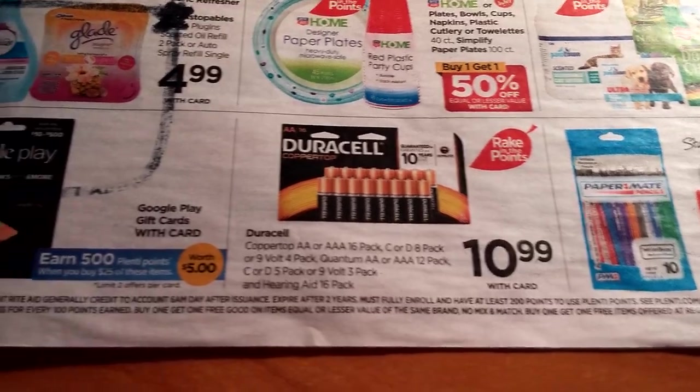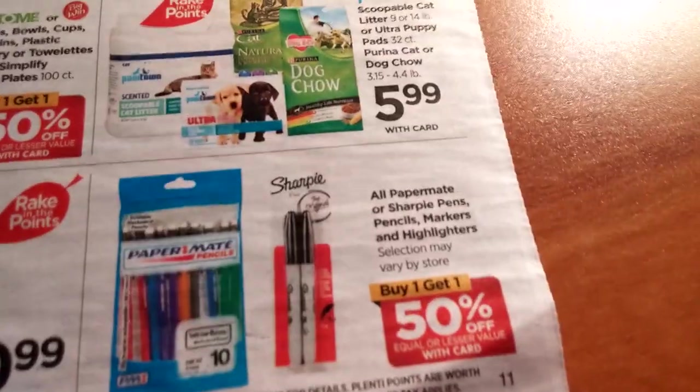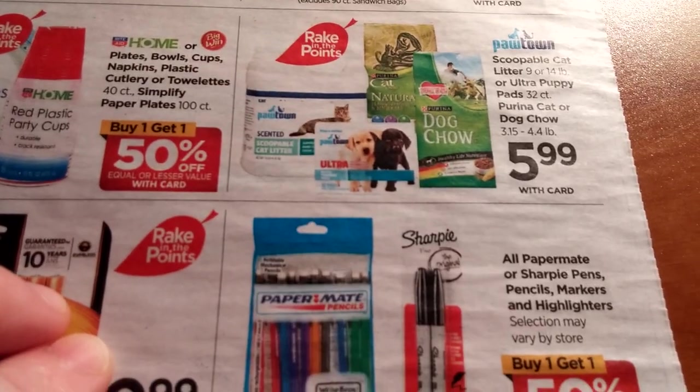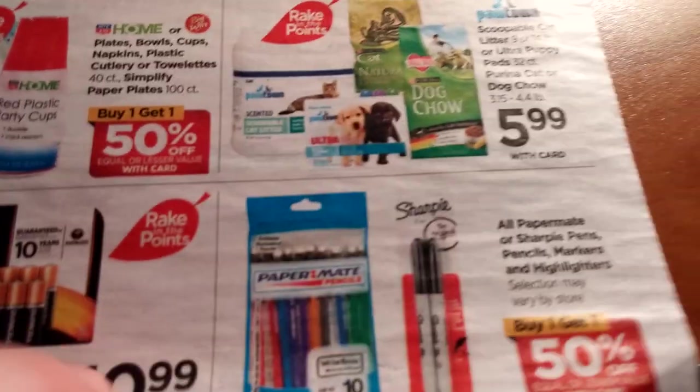Duracell batteries are $10.99. Buy one get one free on all Sharpie pens, pencils, markers, and highlighters — and Paper Mate too.